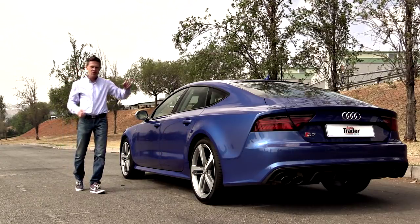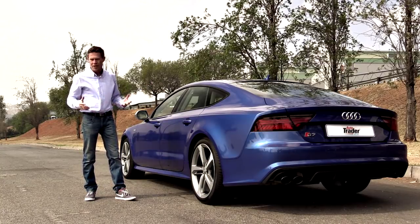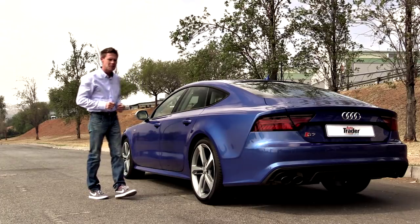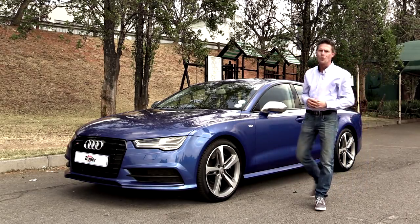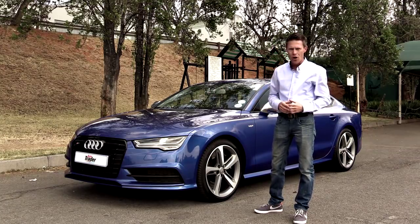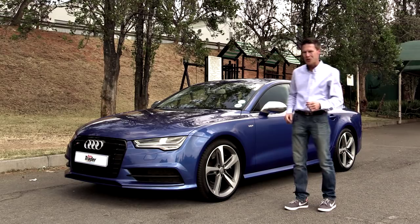It's a Sportback, so it gives you this two-door coupe styling but it has four full doors and four full seats. You've got to think Mercedes-Benz CLS here. Step it up a notch and you're going to get the S7, which is even sportier and has the performance to match. Check a couple of the options and you're going to black out all the chrome, get LED headlights and of course a striking set of 20-inch wheels.